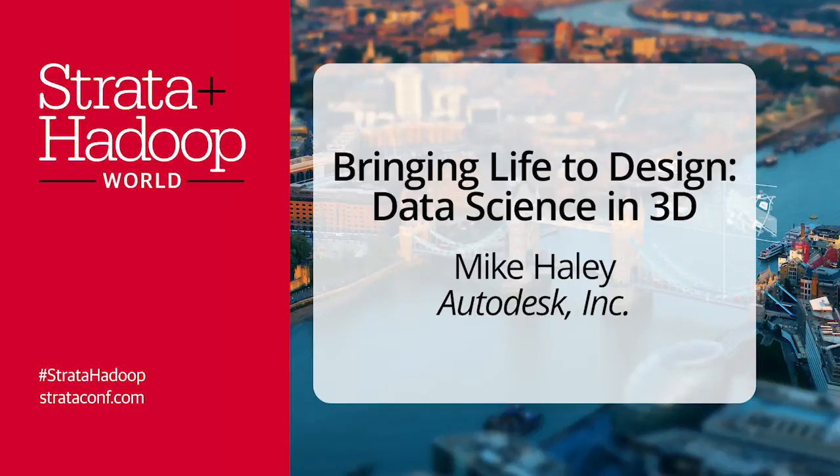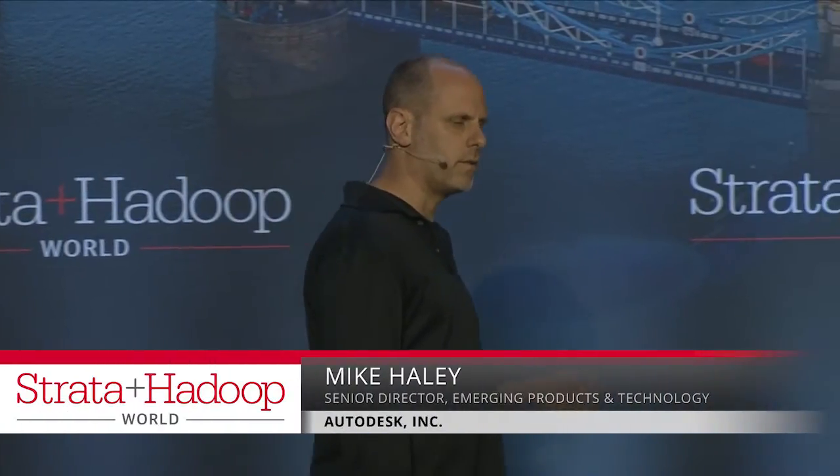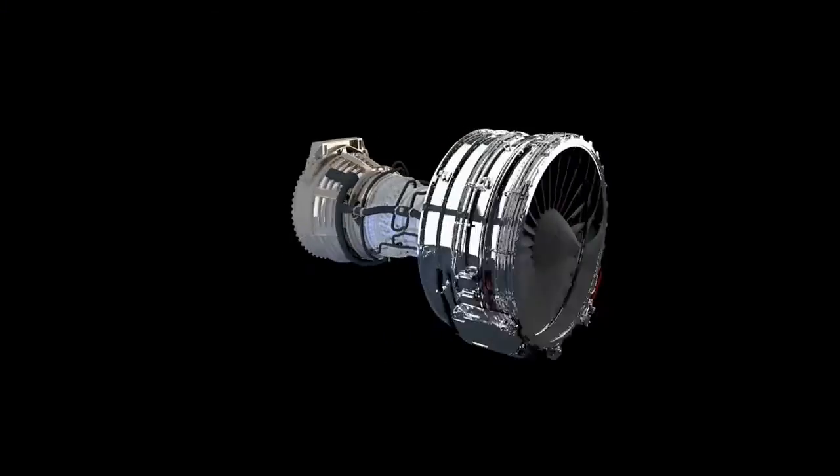Autodesk's customers use 3D CAD software to design a range of creations, from that game character you saw in the previous slide, to buildings, bridges, or jet engines.